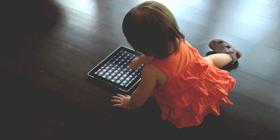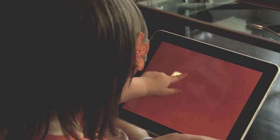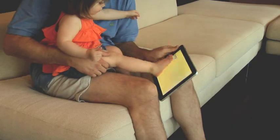As babies' fine motor skills develop, they will love to control the app themselves. You can even add a physical level of difficulty to the Find It sections by having them point with their right, then left hand, or even their feet.